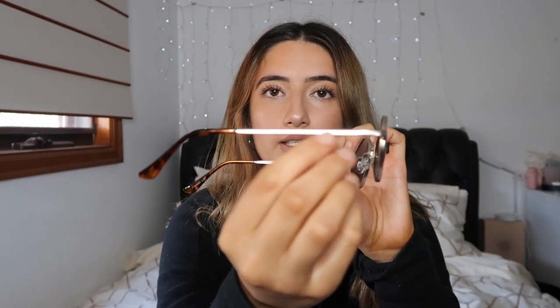The next pair of sunnies I got are these. They have the tortoiseshell detailing on the sides and this funky-shaped frame. Again, I don't know if they suit me, but there you go.